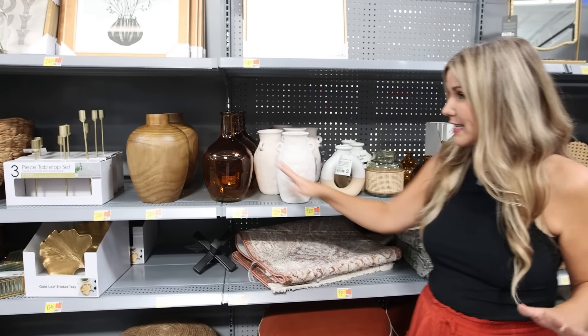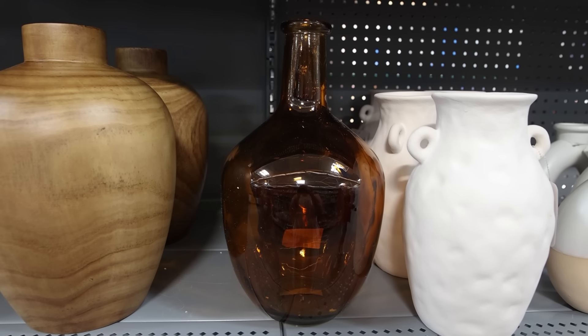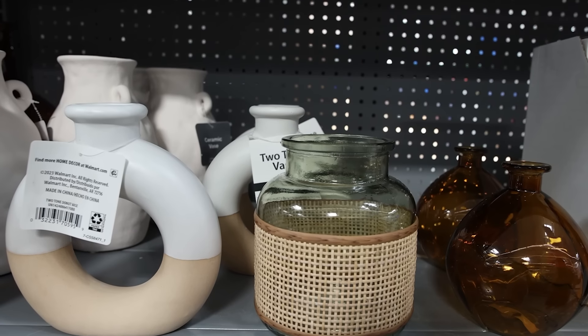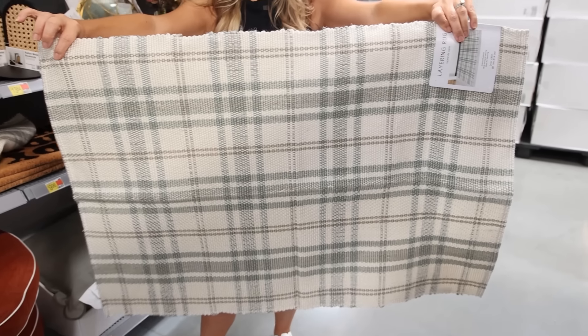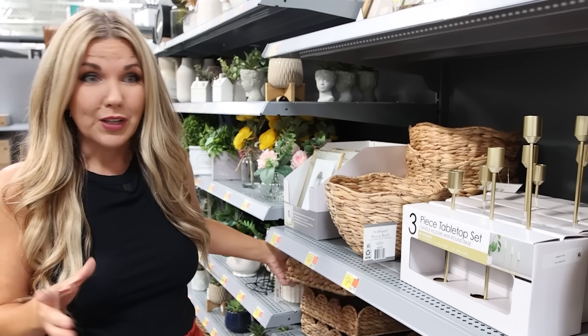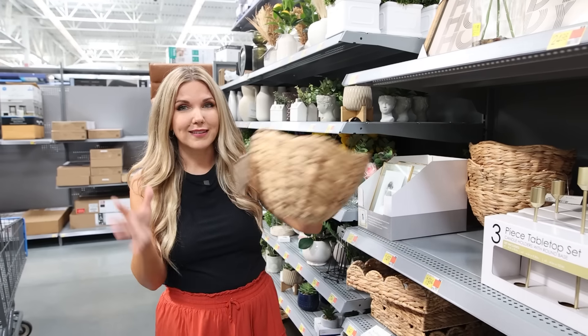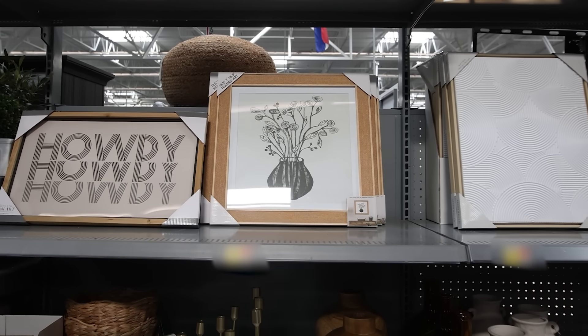Do not sleep on the fall home decor section — there are so many good options. I'm loving all of these vases: a wood vase, a brown amber vase, and several high-end looking options. This arched tabletop clock is very much on trend. I love this plaid rug — so affordable, perfect in front of your door or by the kitchen sink. There's also a hot scallop tray I've been seeing all over the internet, a scallop woven bowl perfect for holding pumpkins, and a gold leaf trinket tray. They also have several new options for fall wall art.